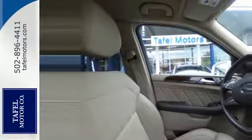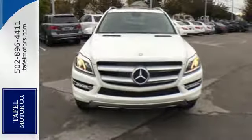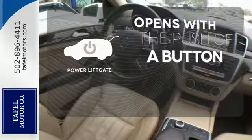Your comfort is guaranteed with heated front seats, climate control, and a power sunroof. There are no limitations with this amazing SUV. It's the very definition of rugged refinement. The power liftgate offers automatic rear door operation with the push of a button.